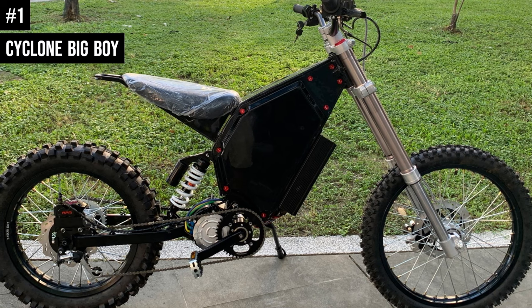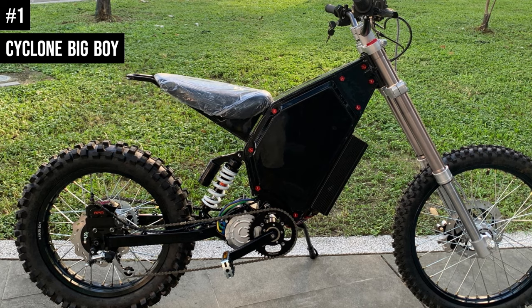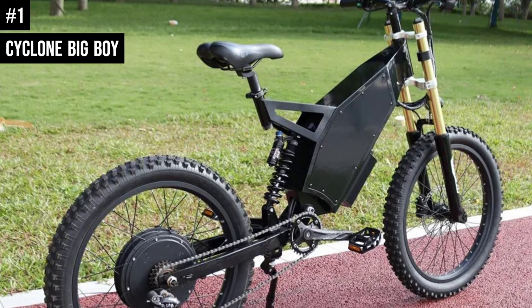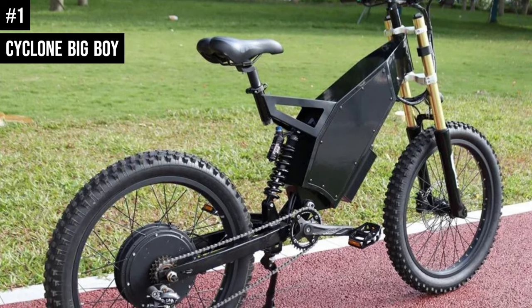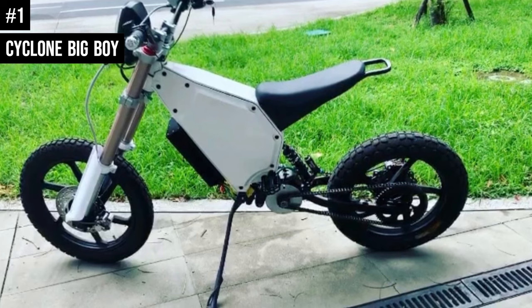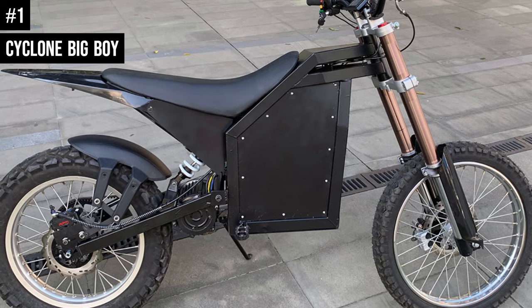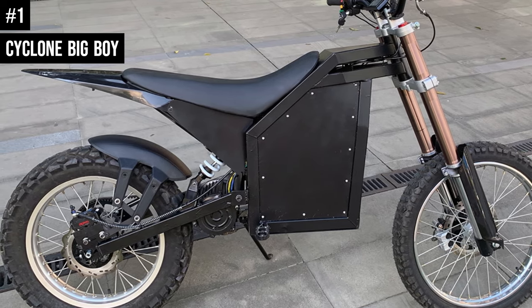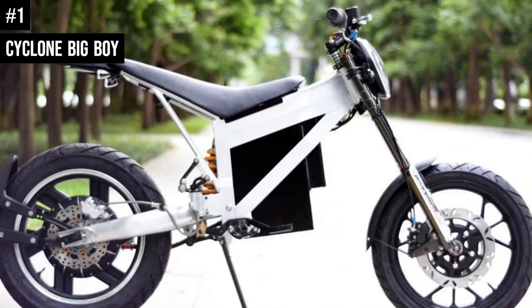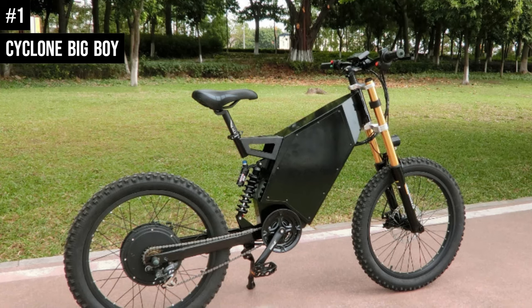Number 1: Cyclone Big Boy. The bike's frame is strong and long lasting. The Cyclone Big Boy is a powerful machine — its 23 kilowatt motor allows it to lift heavy loads up hills quickly and easily, producing a maximum torque of 600 newton-meters and a top speed of 150 kilometers per hour. The Cyclone Big Boy comes with a 96-volt 28-amp-hour battery, one of the most powerful batteries on the market. This high-capacity battery gives the Cyclone Big Boy a range of 100 kilometers on a single charge, and can be charged with a 5.0-ampere charger.